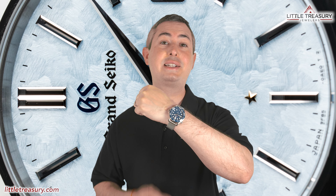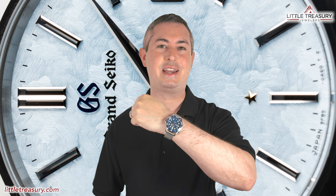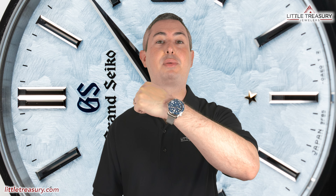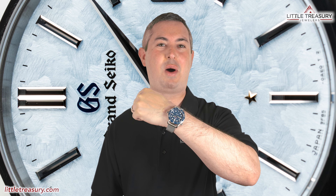Wrist check time! I have my Omega Seamaster on again with this mesh bracelet because I really just can't stop wearing it. This bracelet gives this whole watch a new life in my opinion, and it's a pleasure to have it on. Now tell me which watch you're wearing while you're watching the video, and make sure to tell me why.